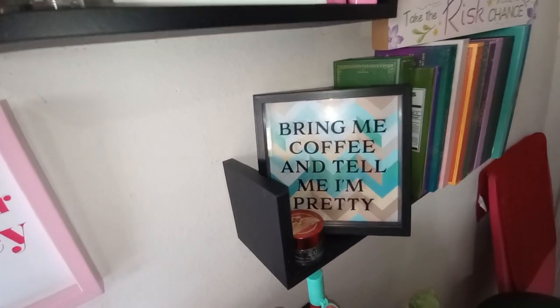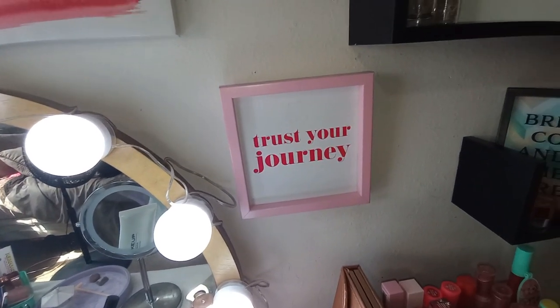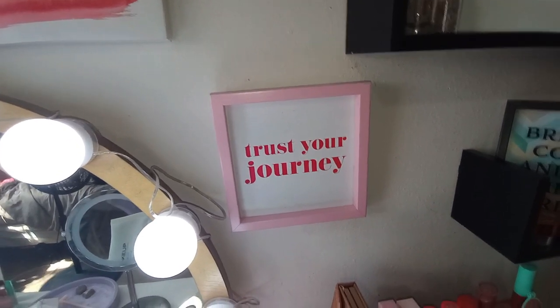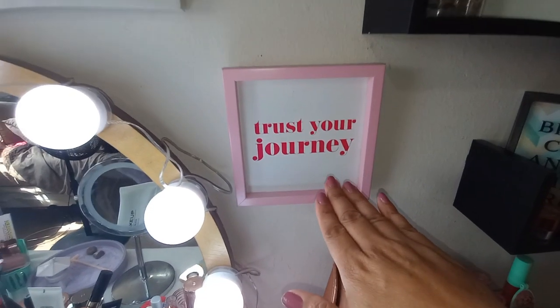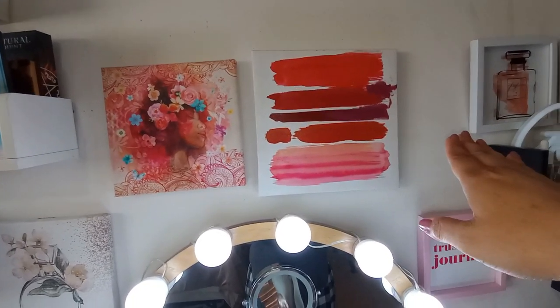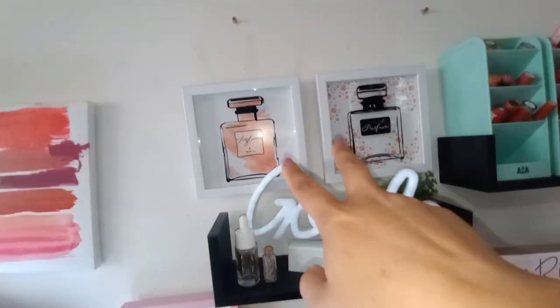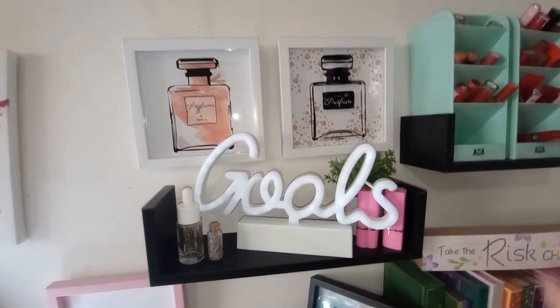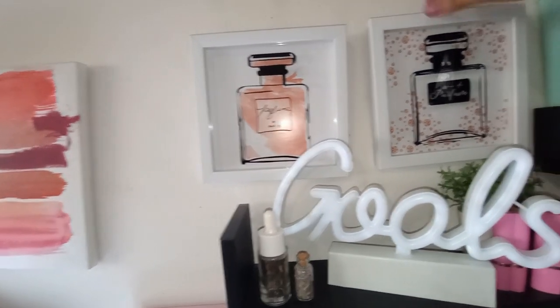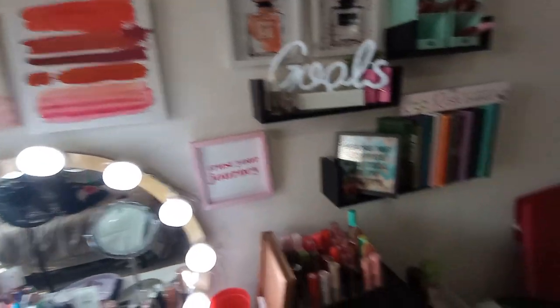This sign says 'bring me coffee and tell me I'm pretty' — I got it from the Dollar Tree or Five Below, maybe TJ Maxx. I also have my 'trust the journey' sign from Five Below. There's a paint swatch piece from Five Below that I thought looked like lipstick swatches, plus a couple of cute signs from the Dollar Tree, including two little perfume bottle signs from the Mother's Day section.